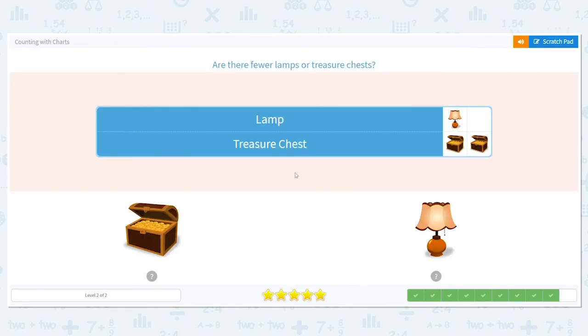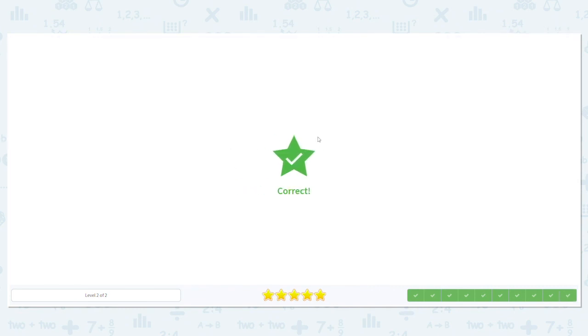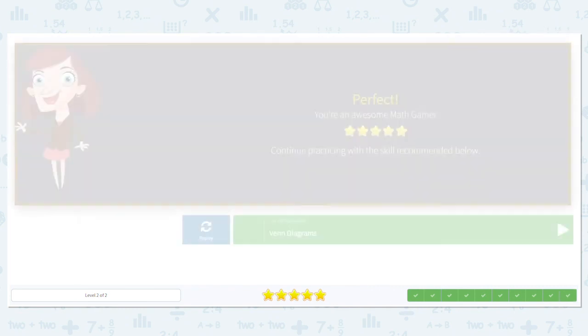One more. Are there fewer lamps or treasure chests? How many lamps do you see? Just one. How many treasure chests do you see? Two. Which is less, one or two? One is less, so that means there are fewer lamps. You did amazing — see you next time!